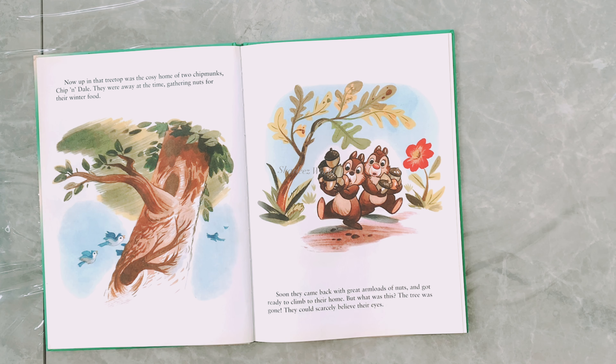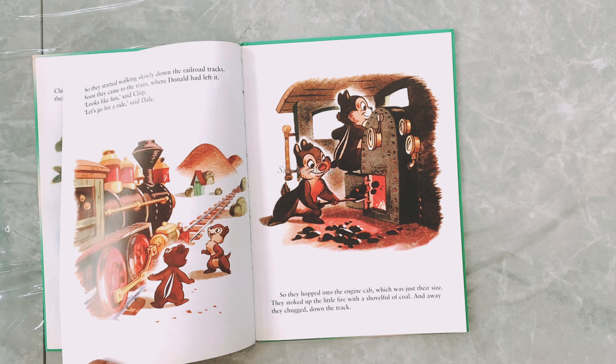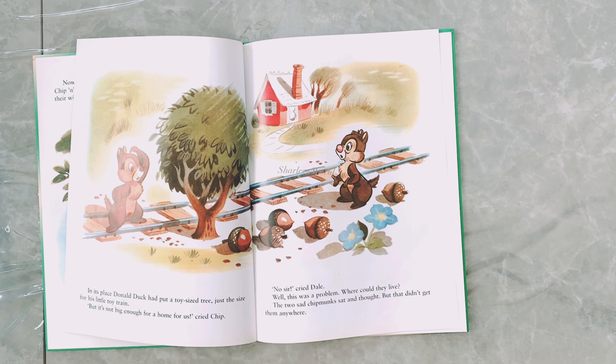One day Donald was laying some new track when he came up against a great big tree. 'This will have to go,' said Donald Duck. 'It's much too big for my toy train.' So he had the big tree moved away.